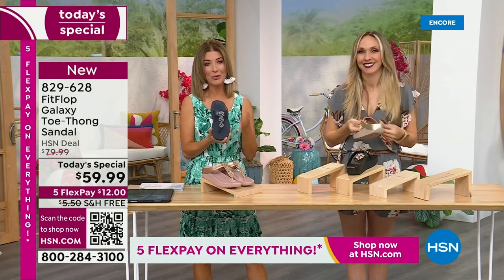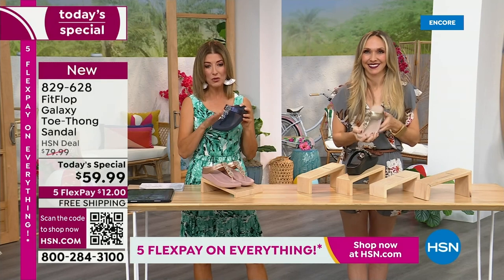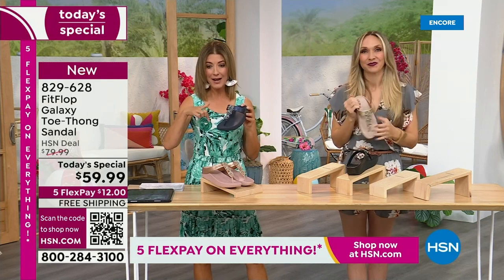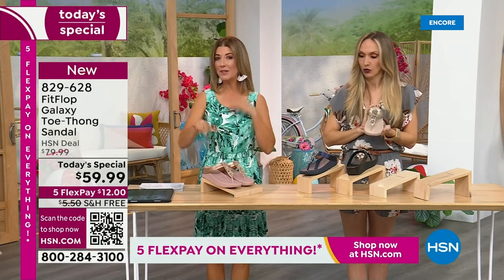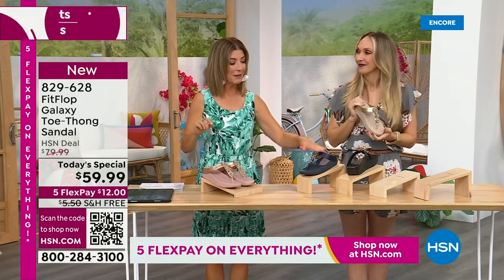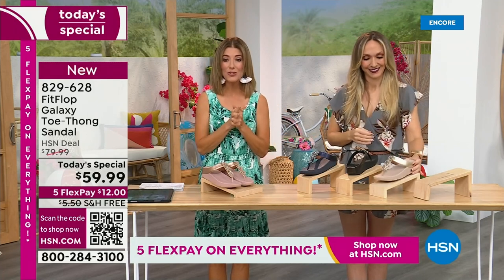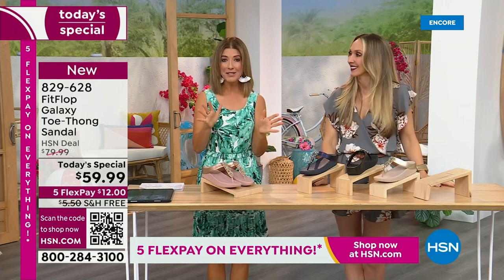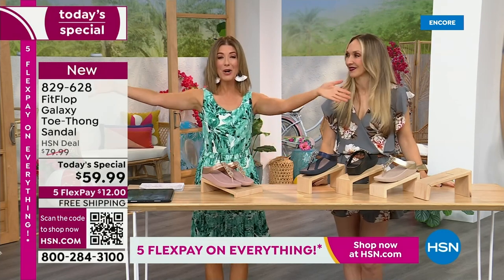But you also get the glitz and the glamour — you get to be the star you've always wanted to be with this amazing shoe. We have all the colors right now. I think the most limited is going to be the silver — if you're even thinking about the silver, jump on that tonight. There's not going to be another presentation tonight, so you've got to jump right in because it's Summer Host Faves.